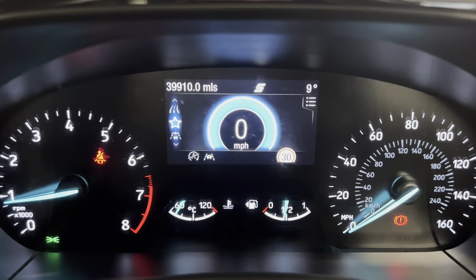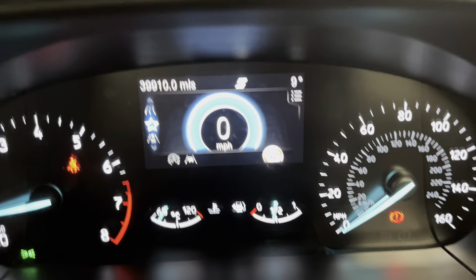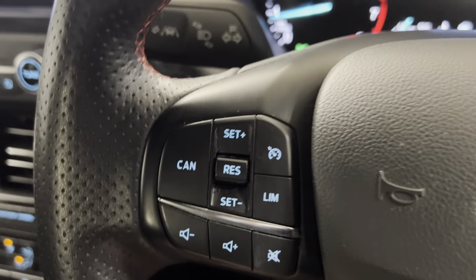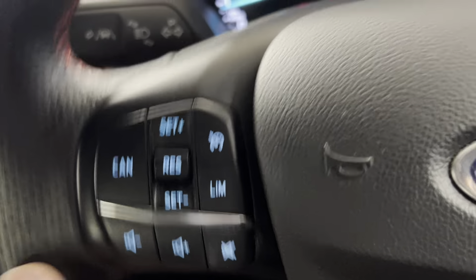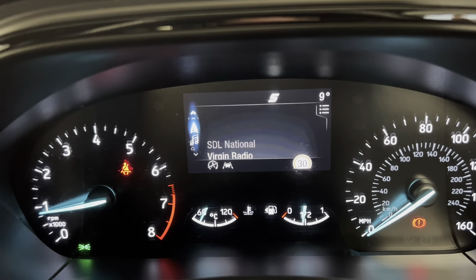Now onto the dash. As you can see, the car's covered 39,910 miles. You also get the leather-wrapped multifunctional steering wheel in here as well. And you've got your adaptive cruise control and speed limiter options on the left along with your volume controls. And then on the right, you've got your digital trip computer controls, which you can use to display various pieces of info on the dash.